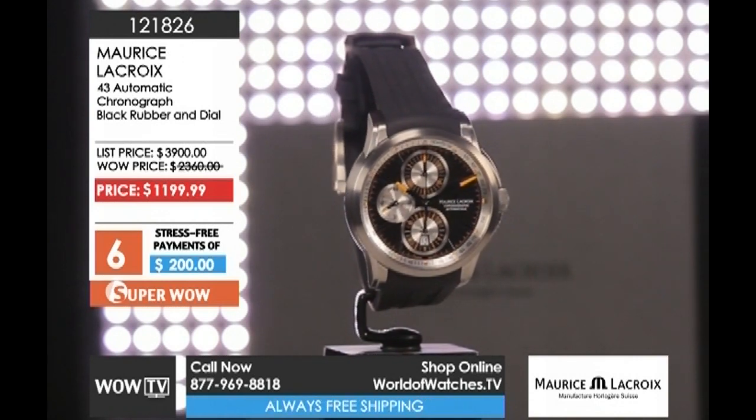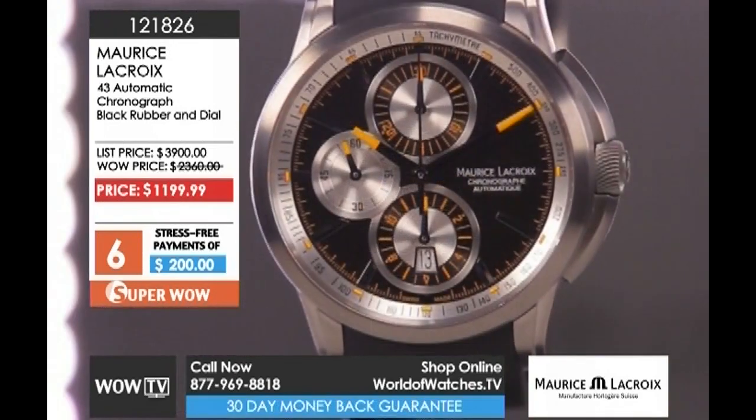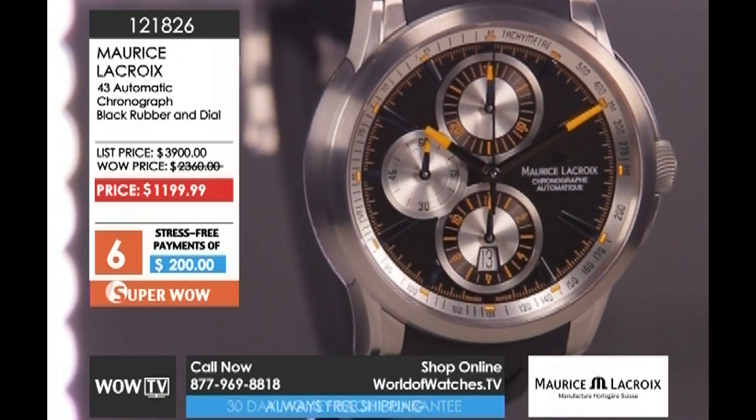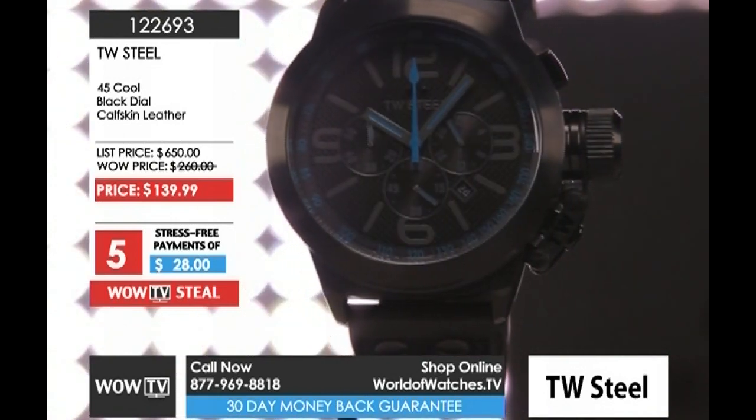At item number one two one eight two six, it's a Maurice Lacroix 43 millimeter automatic, valued at $7,750. It is gorgeous. And at item number 22693, the 45 millimeter Cool Collection from TW Steel.